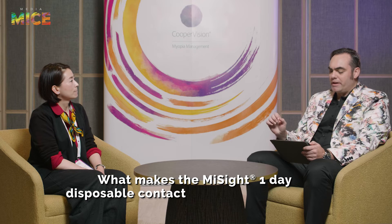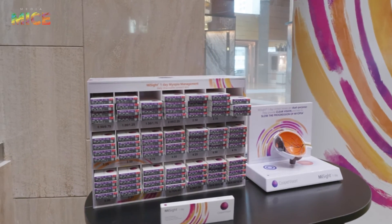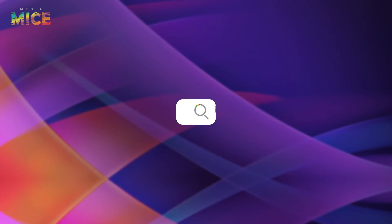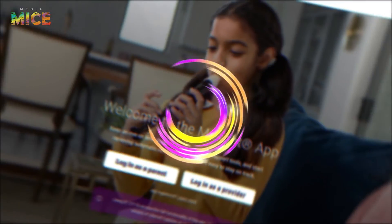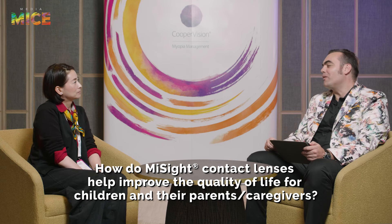What makes the MySight One Day Disposable contact lenses child-friendly? The daily disposable option is the key factor. Parents can also keep track of the lens ordering process and changes in prescription through the MySight app portal. The daily disposable modality is really the number one factor boosting confidence from parents.